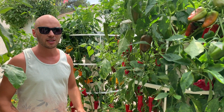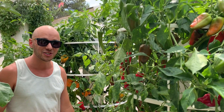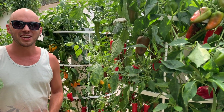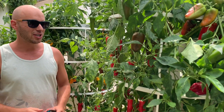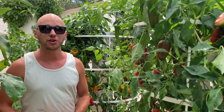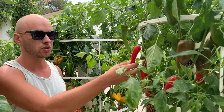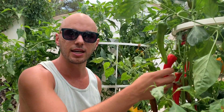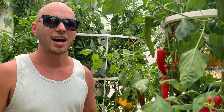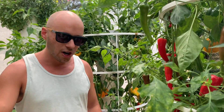Peppers don't only grow abundantly and prolifically on the tower garden, but they're also just so much fun to grow. They come in so many different shapes, sizes, and colors — some are spicy, some are sweet. This year we designated three tower gardens only to peppers, planting 12 pepper plants on each, amounting to 36 plants total. Right now it's harvest time — all the peppers are ready and getting ripe. It takes approximately 60 days for peppers to reach maturity on the tower garden.